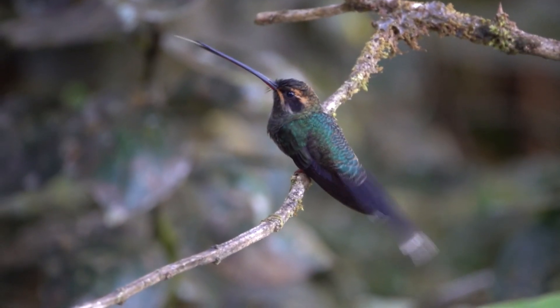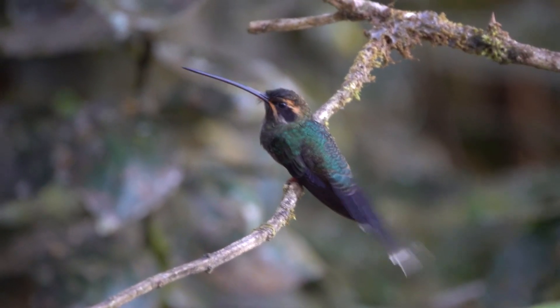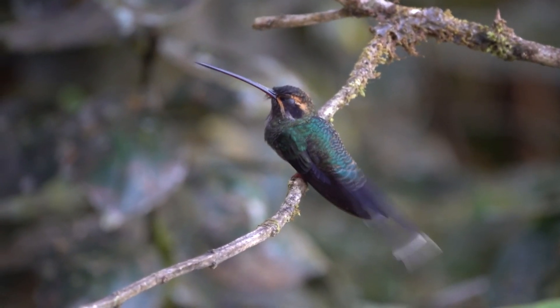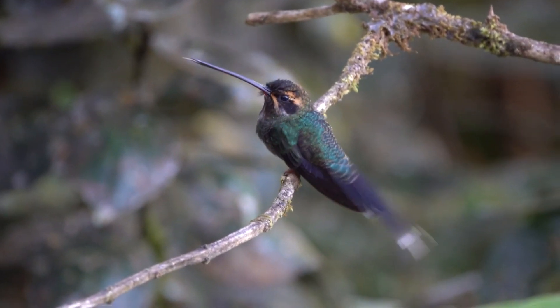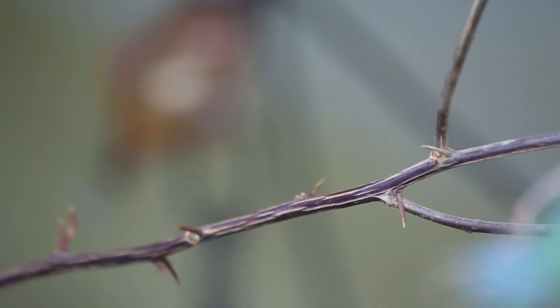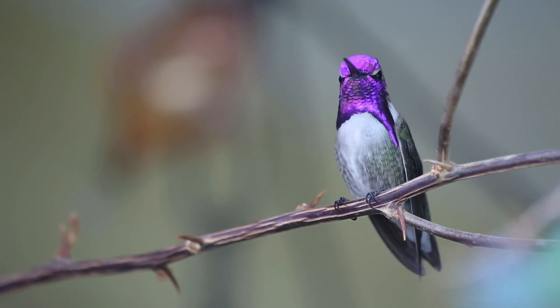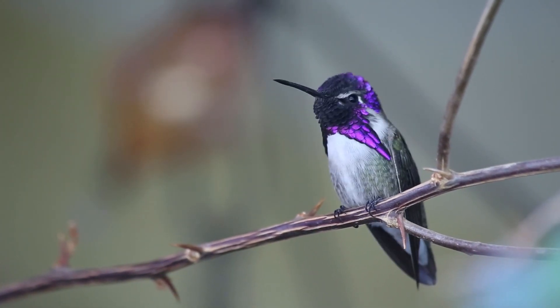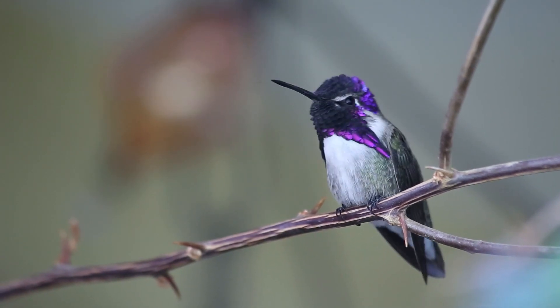Hermits are a family of hummingbirds, and although sawbills bear the name hermit and are classified in the hermit family, they're set apart for their straight beak and large size. Like hermits, however, these birds lack the iridescent hues seen in many hummingbird species, and they're not as blatantly sexually dimorphic.